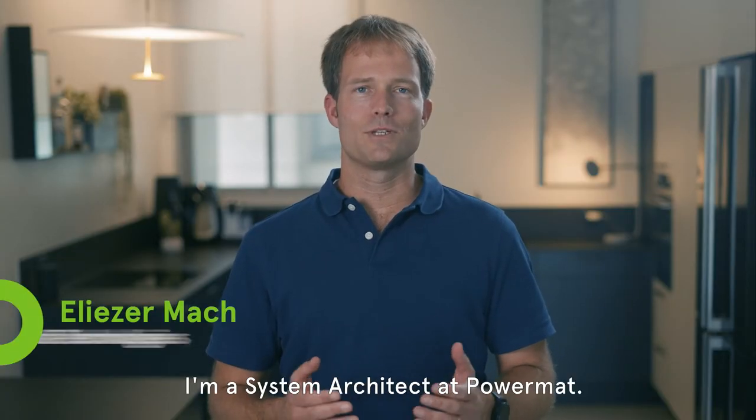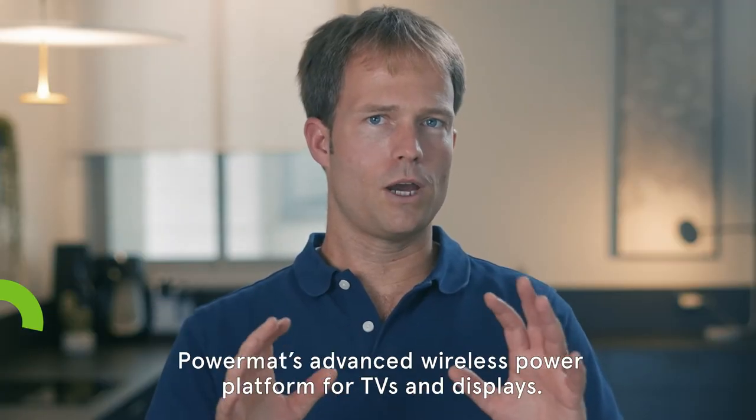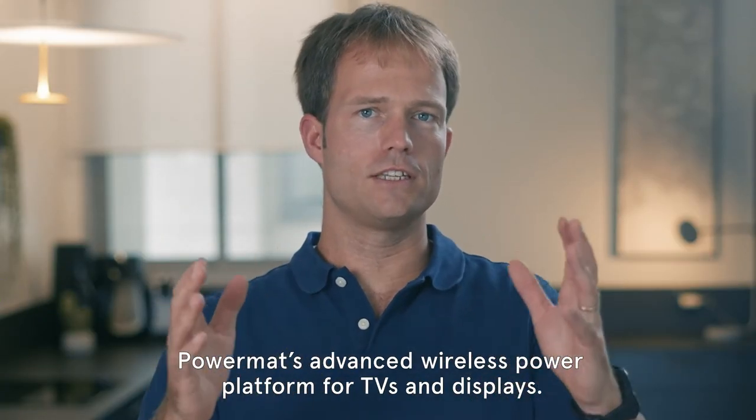Hi, I'm Eliezer Mach. I'm a system architect at Powermatt. Today we're going to talk about Powermatt's advanced wireless power platform for TVs and displays.